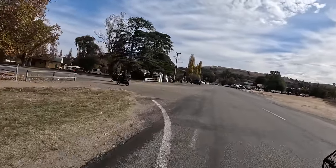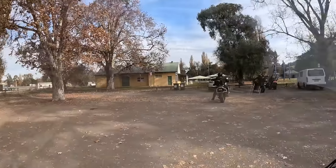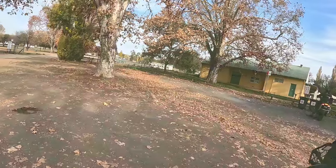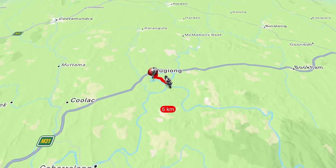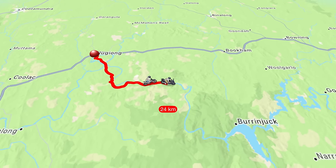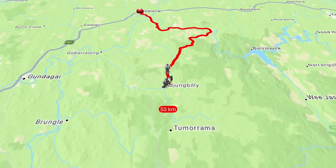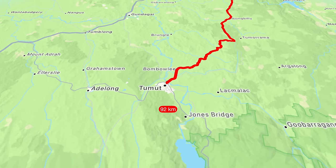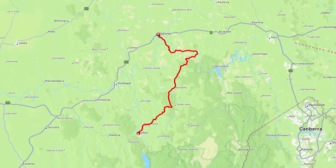We did a toilet and drink stop at Jugiong before we turned back around and then did the section that I really enjoyed even more. From Jugiong we do the most amazing ride following the Murrumbidgee River, before heading down to Agjumbili and then on the way via Wiejasper Road to Tumut.